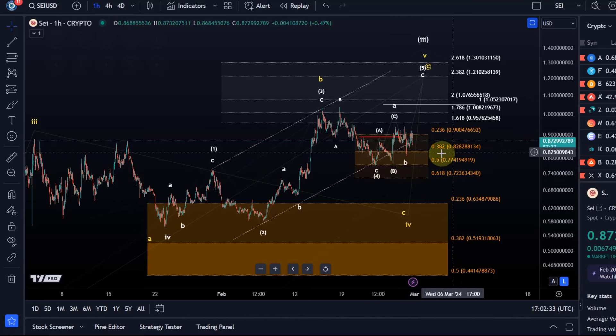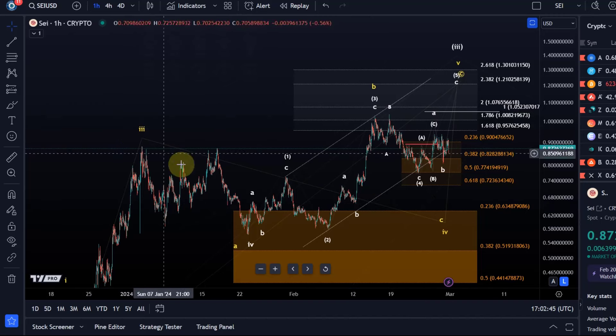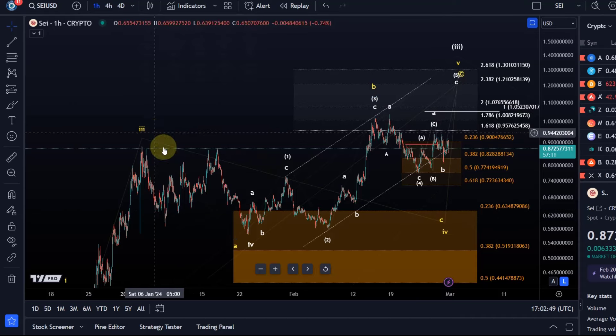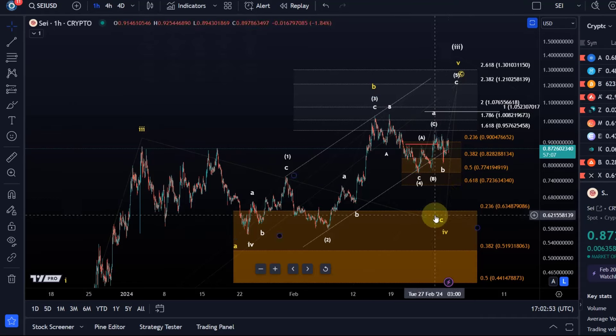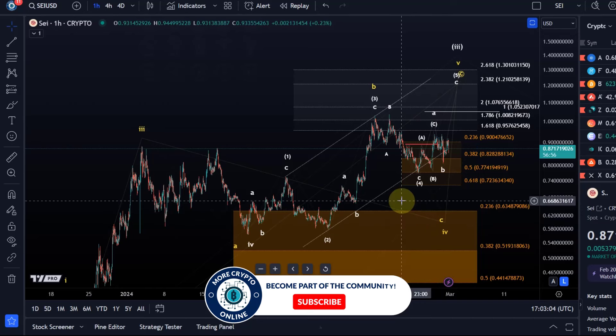A break below the $0.72 level, which is the lower boundary line of the micro support area in which the price is currently trying to form a low, would likely activate the yellow count. I don't like the count, but it's a very complex A, B, C structure here, or it might even be a W, X, Y depending on how this move down is structured. But it doesn't look impulsive down.